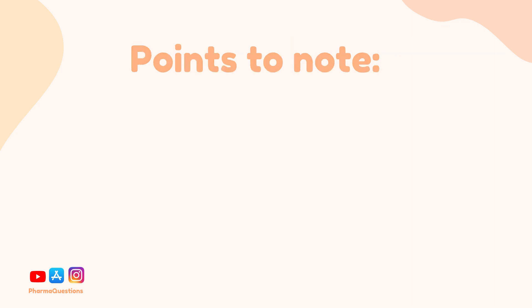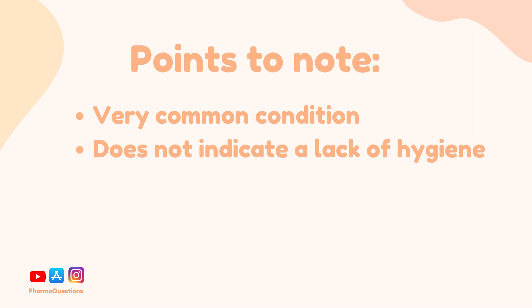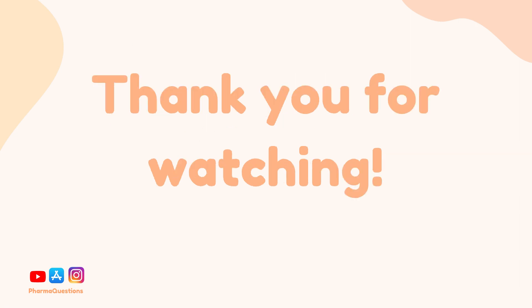It's also important to counsel patients that this is not a condition to be embarrassed about, as it is very common and it doesn't mean that there's a lack of hygiene. Threadworm is highly transmissible so it could easily have been picked up from touching a contaminated surface or by kids playing together. And that's all for this video, thank you for watching.